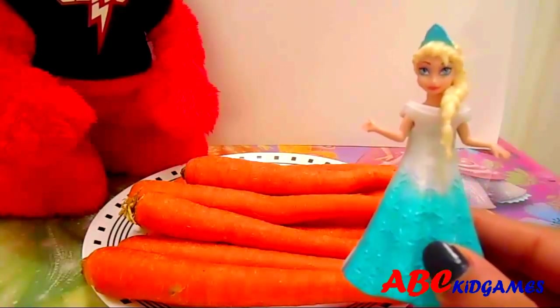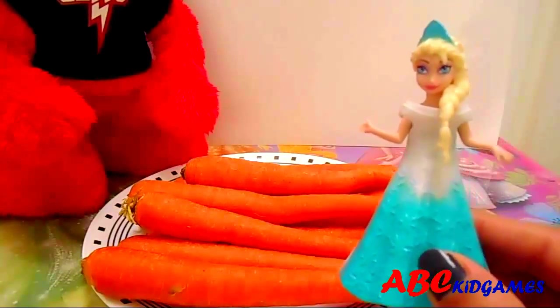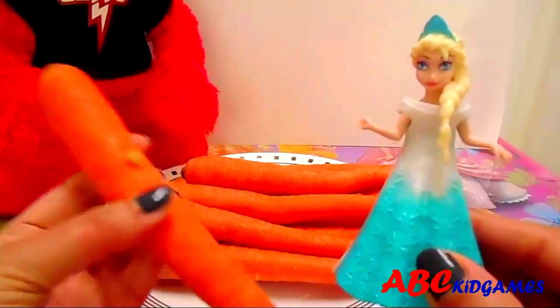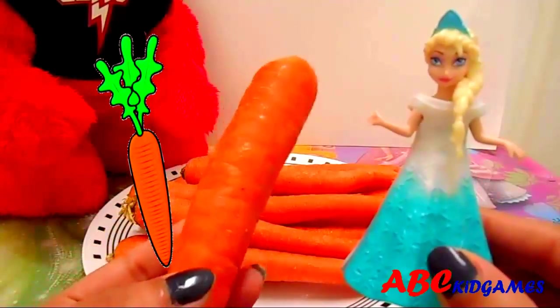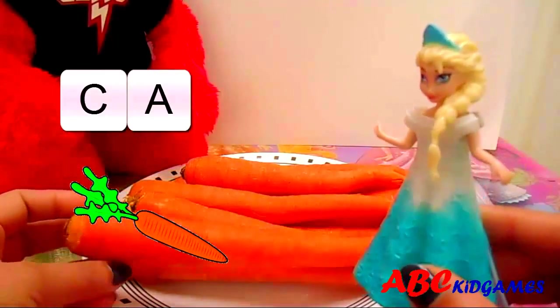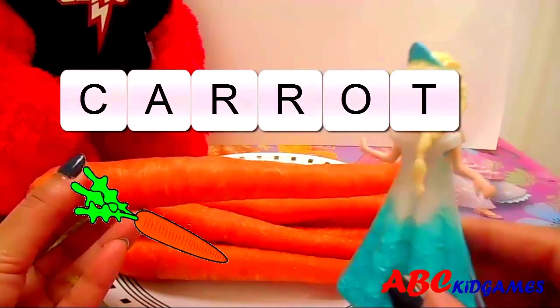Hello. I'm Princess Elsa. Do you know the name of this vegetable? These are carrots. They are sweet and orange. C-A-R-R-O-T. Carrot.